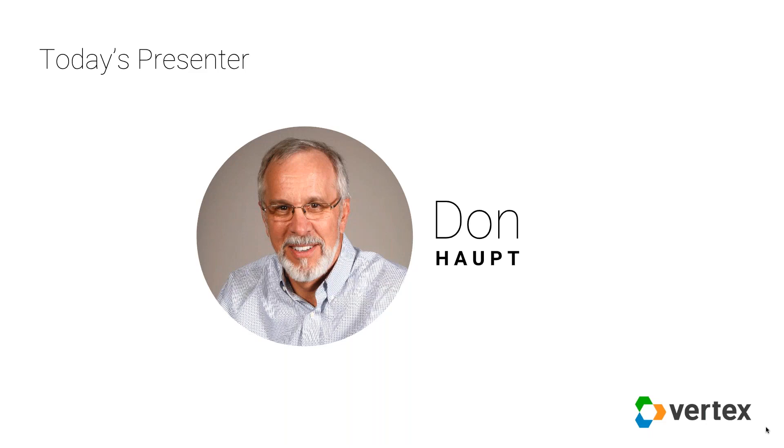Today, Don is enjoying retirement and serving as a PLM consultant providing customized technical guidance and counsel for engineering management and engineering design processes. Without further ado, I will hand it over to you, Don.